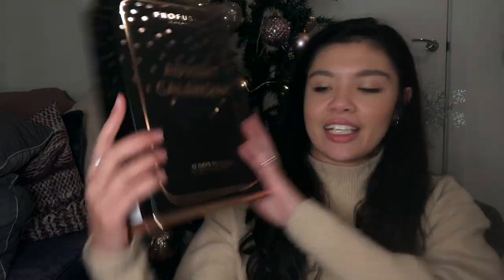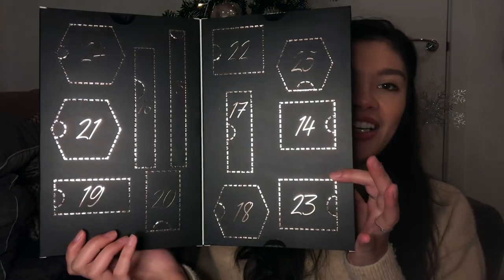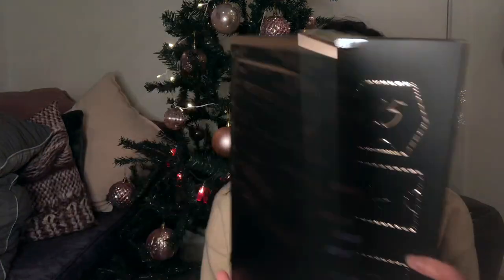Finally, I brought this Pro Fusion Cosmetics advent calendar — 12 Days of Sleigh! It's probably not going to be like the most fantastic makeup in the world, but I'm looking forward to it.